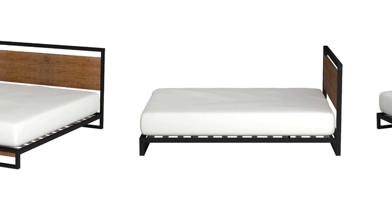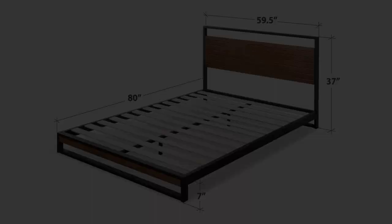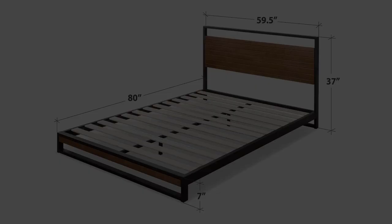Despite the elegant look, don't think the frame is any short of sturdiness. The assembly will only require two people and a few minutes. Tools, instructions, and the bed frame are all packed in a compact box and delivered straight to your door. If anything goes wrong, you can easily avail of the 5-year warranty.